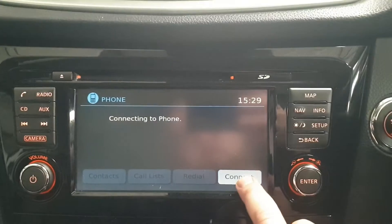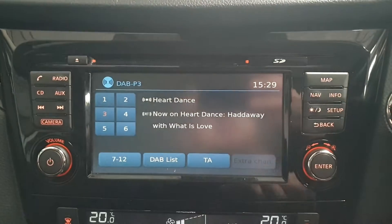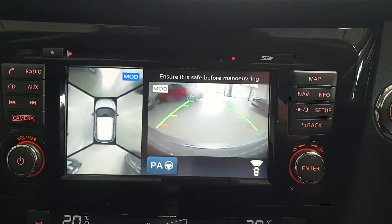In the centre of the dash there's a lovely large touchscreen display unit with Bluetooth telephone connection, DAB digital radio and audio, satellite navigation. The same unit also displays the reverse parking camera and aerial parking camera.